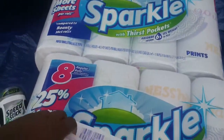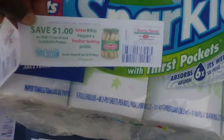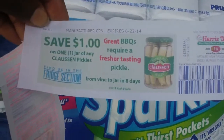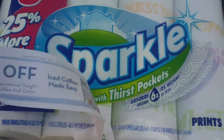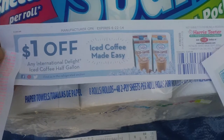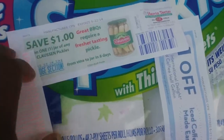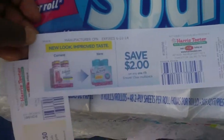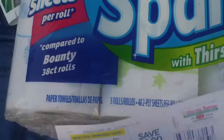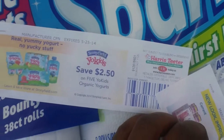The guy checking me out wasn't giving customers the coupons spitting out at the register, so I asked if I could have them. Let me show you what I got: save $1 on one jar of Claussen pickles, save $1 on International Delight iced coffee half-gallon, another $1 on pickles, save $2 on any one Ensure Clear multi-pack, and save $2.50 on five YoKids organic yogurts.